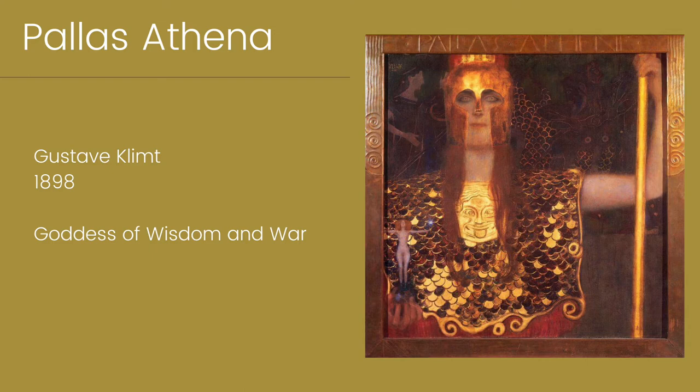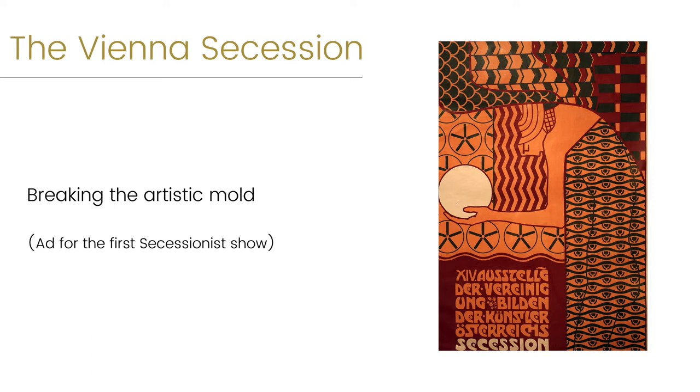Fascinatingly, Pallas Athena was a symbol of the group that Klimt helped to found, the Vienna Secession.